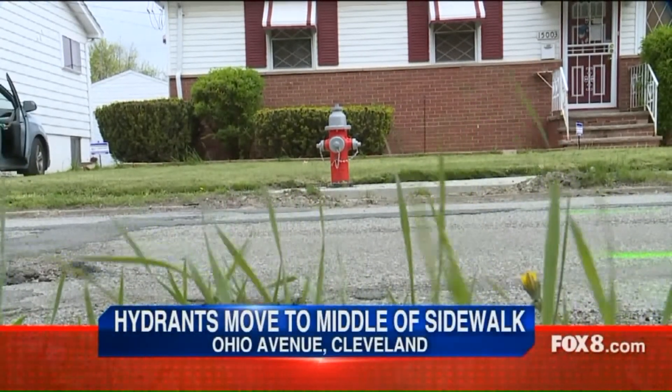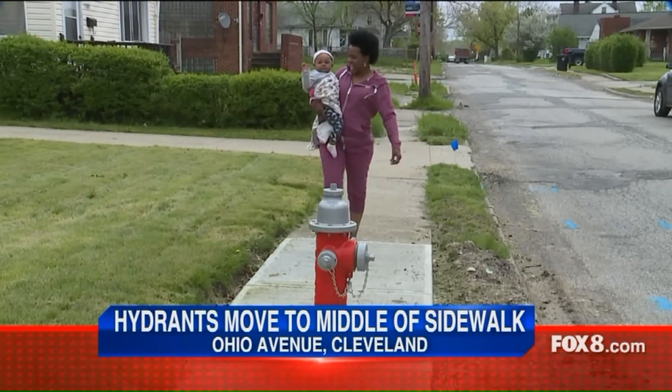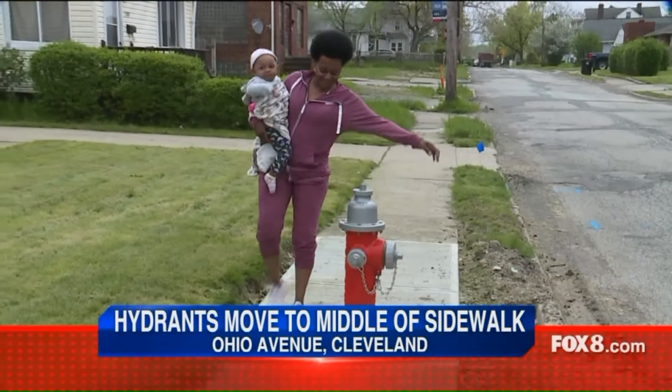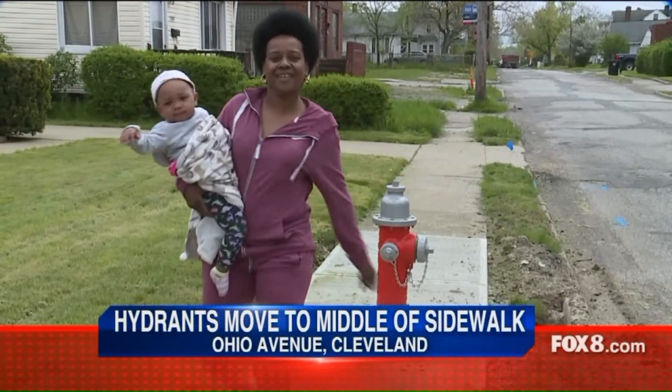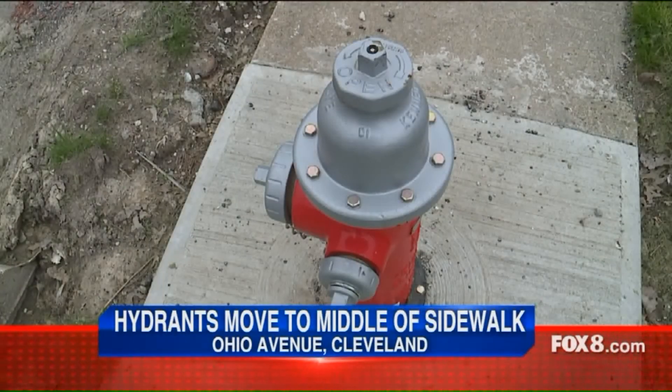There are a lot of people scratching their heads on Ohio Avenue on Cleveland's east side. Residents say they were confused when they discovered that a contractor for the Cleveland Water Department had installed a fire hydrant in the middle of the sidewalk.